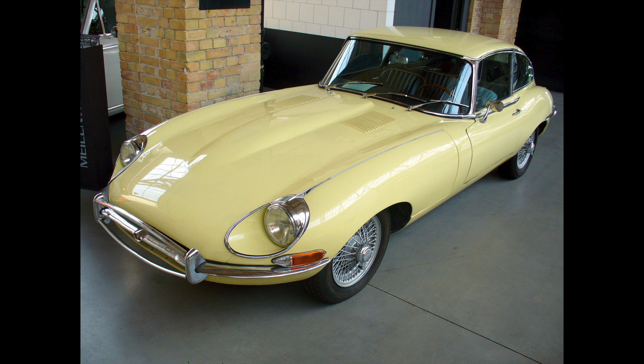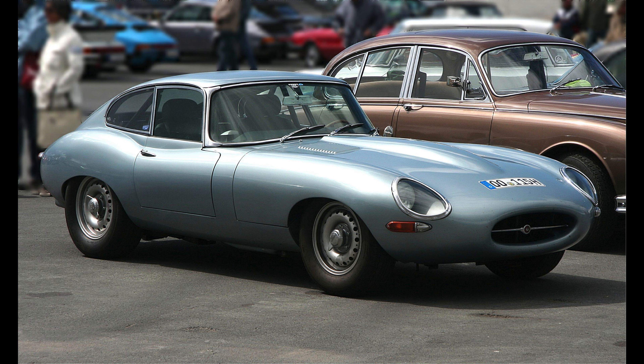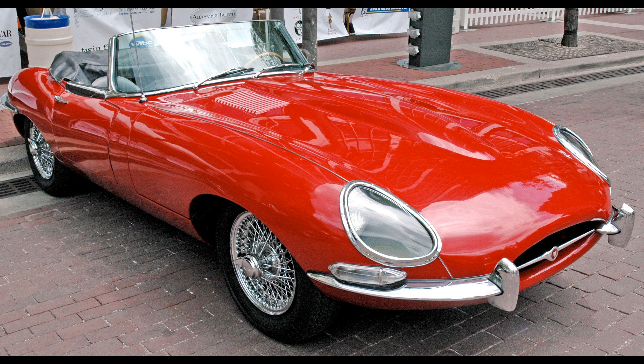I'll be honest that I've never really been into Jaguars. I don't really know much about them and I don't usually find them to be good looking cars. I don't understand why people think the E-type is attractive. It's okay, I guess, but I think it kind of looks like a tongue. Yeah, that's right. I said it.